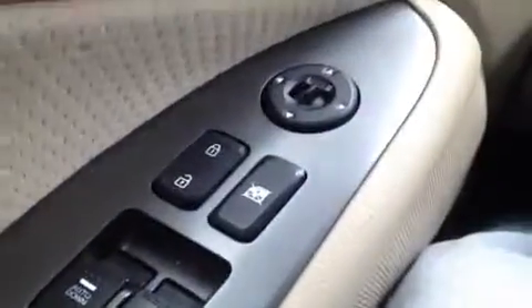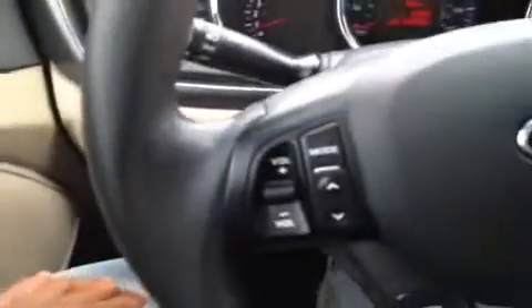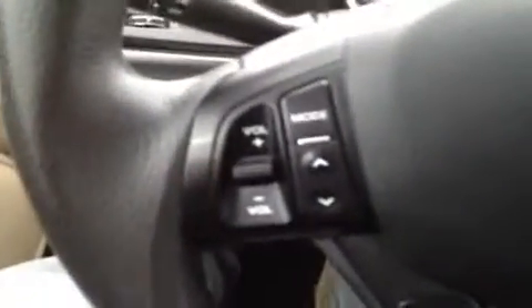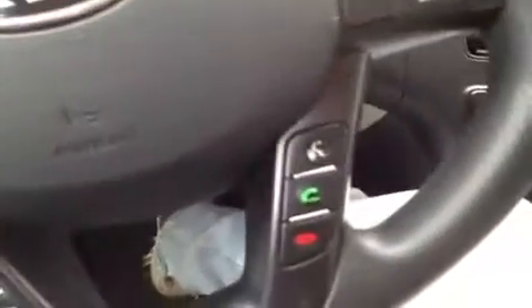We're going to start with our windows, power locks, and power mirrors. We have our traction controls right over here. We have our stereo controls, eco and trip controls, hands-free phone controls, and we have our cruise control right over here.